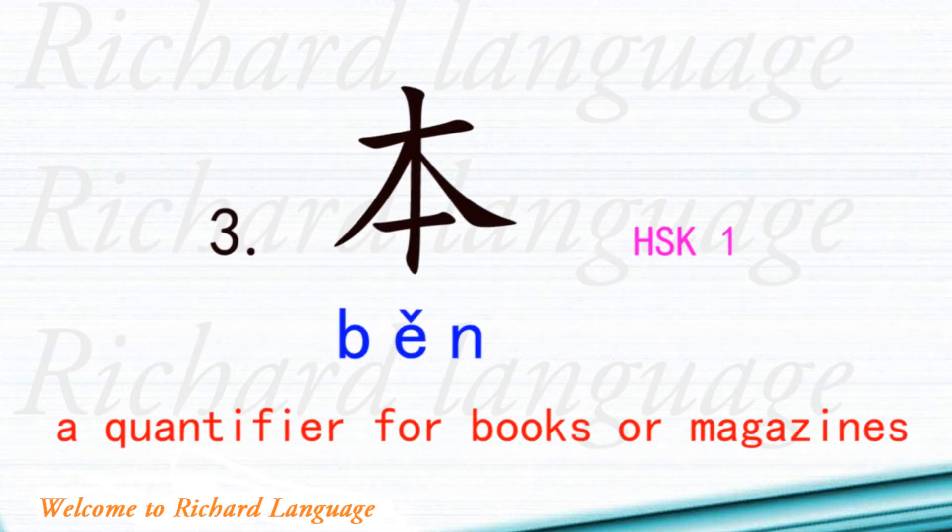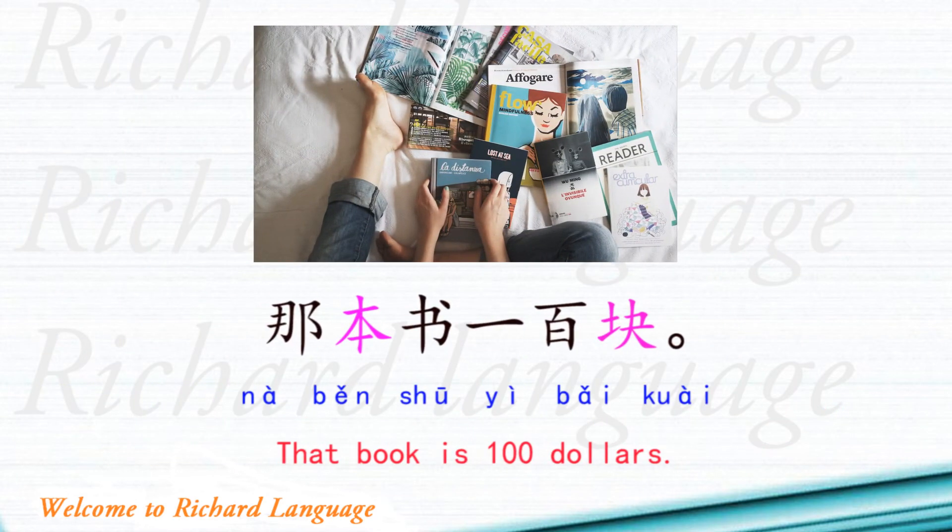Number three is 本. 本 is a quantifier for books or magazines and it belongs to HSK level 1. Example sentence: 那本书一百块. 那 means that, 本 is the quantifier, 书 means book, 一百 means one hundred, 块 is a quantifier for money or dollars. So: That book is one hundred dollars.